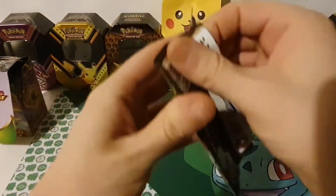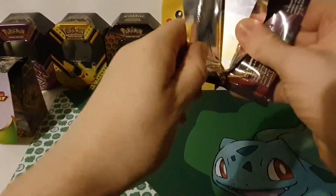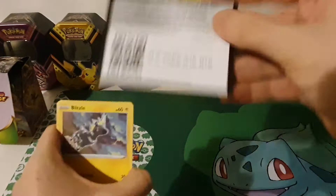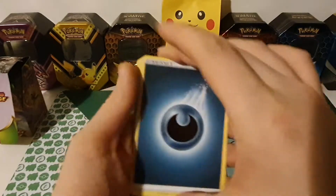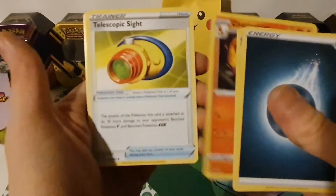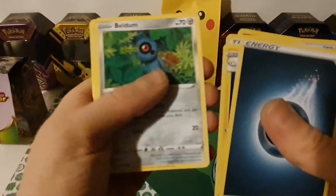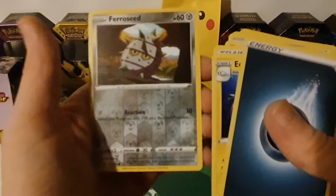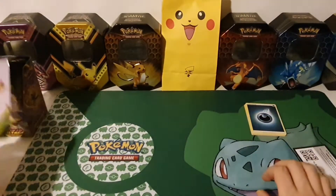We're opening the Orbeetle one first — we're on the hunt for the chunky Pikachu. I'm opening both English and Japanese; I'll probably get some more Japanese in a month or two. Pack one: Darkness Energy, Electric, Charmeleon, Telescopic Sight, Blitzle, Slugma, Beldum, Milcery, Wooper reverse hollow, Ferroseed, and Maractus non-hollow.